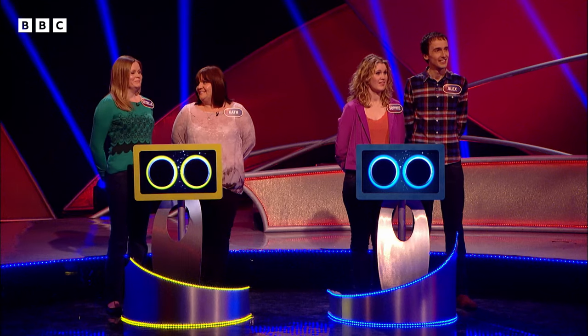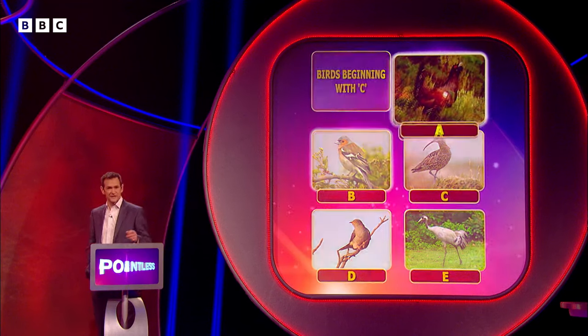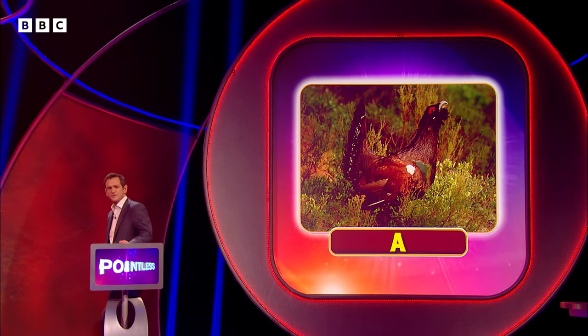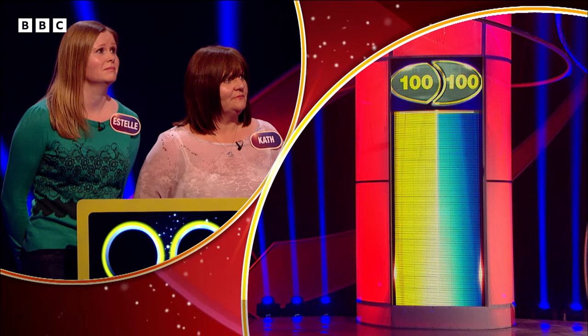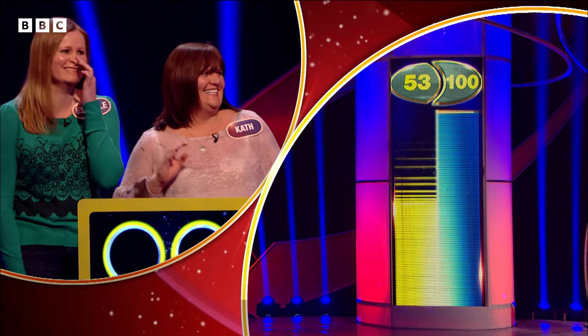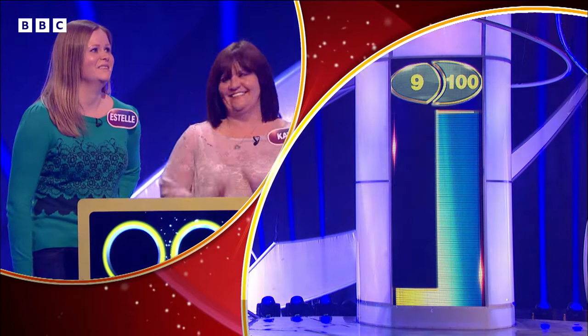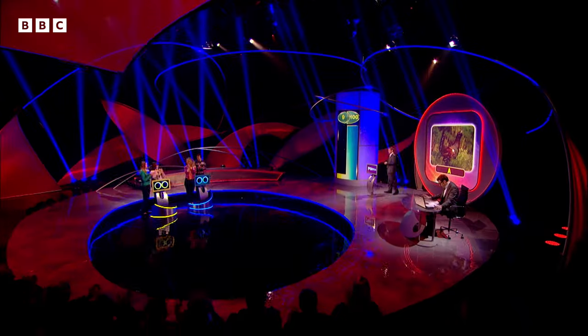So we have capercaillie versus chaffinch. Estelle and Kath said capercaillie for A — let's see if that's right, and if it is, let's see how many of our 100 people said it. Absolutely right, very well done indeed, Estelle. That's a brilliant answer. Look at your score — nine. Very well done indeed, lovely low score there.